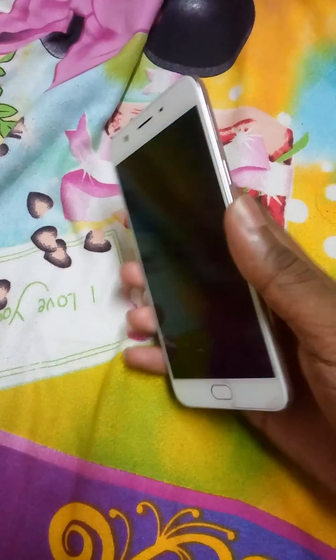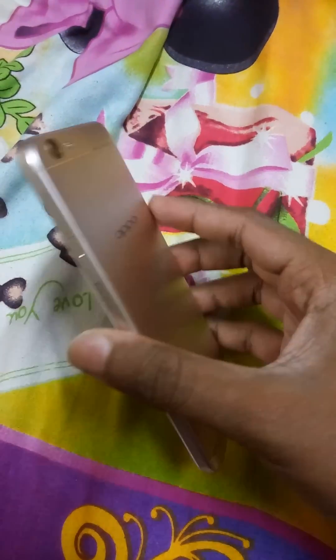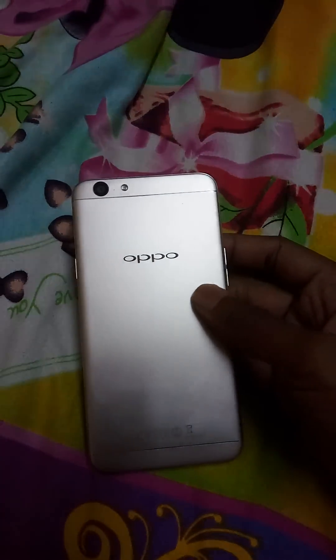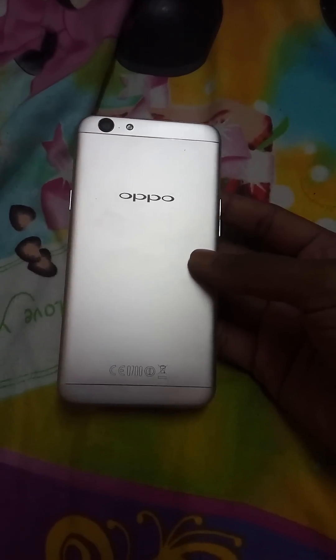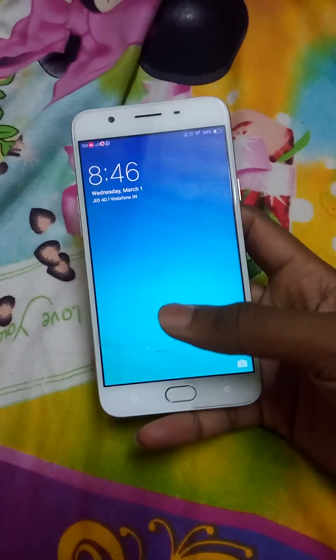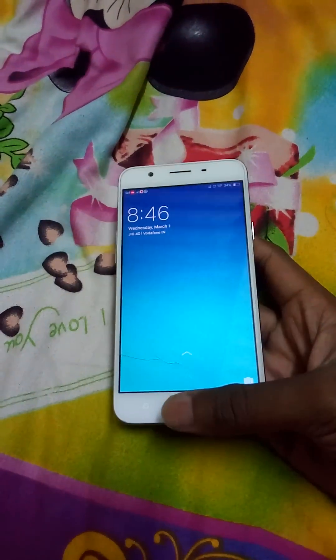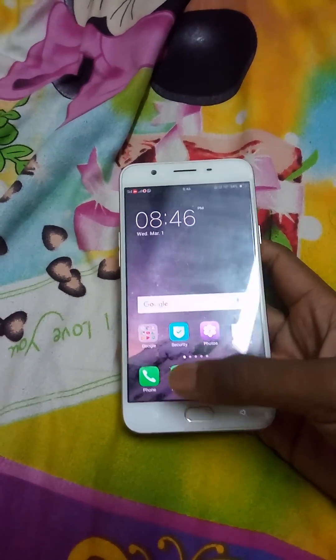Hi guys, if you have ever faced the problem of an app getting stuck in the background and being unable to close the app on the Oppo F1S, then here I will show you how to close the app in the background. First, let me start the phone — this is the Oppo F1S, by the way this is a good phone. Let me lock it.